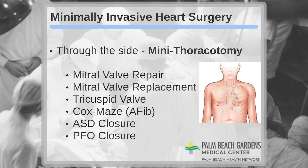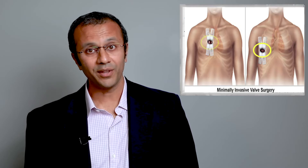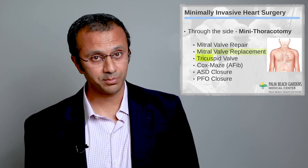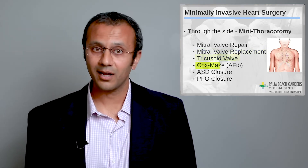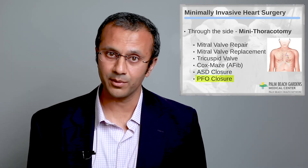Palm Beach Gardens Medical Center offers minimally invasive approaches to open heart surgery. These surgeries are performed by making an incision on the side of the chest between the ribs without having to divide the chest bone. When the incision is made to the far side, this is referred to as a mini thoracotomy. Through this approach, we are able to perform mitral valve repair, mitral valve replacement, tricuspid valve repair or replacement, cox maze procedures for atrial fibrillation, and closure of various holes in the heart known as atrial septal defects or patent foramen ovale.